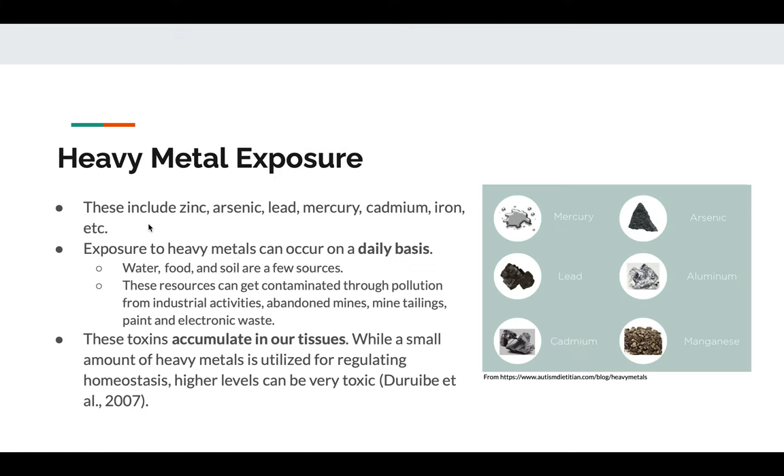Heavy metal exposure occurs on a daily basis because many things we expose ourselves to are full of these metals, which can include zinc, arsenic, lead, mercury, cadmium, and iron. On the right are some images of what these look like, but obviously when we ingest them, they don't look exactly like this — they're in very small particulate form, mainly in our water, food, and soil. Heavy metals are also often found in today's world in a lot of industrially-made products like packaging, clothing, and electronics.